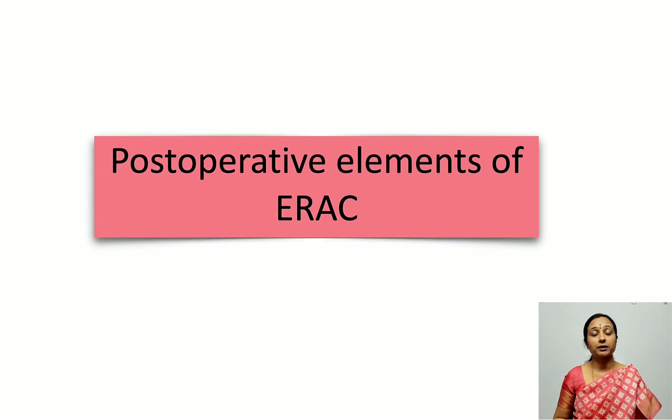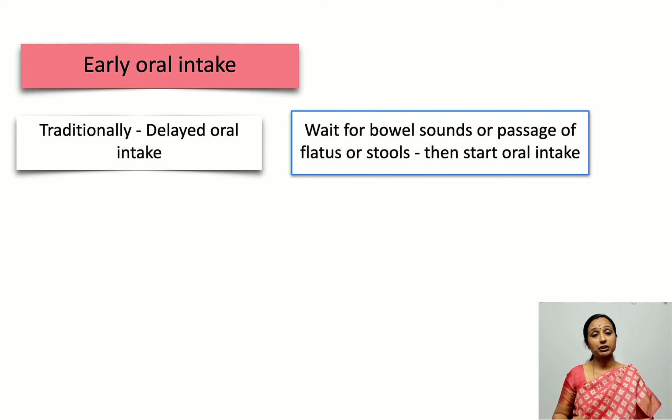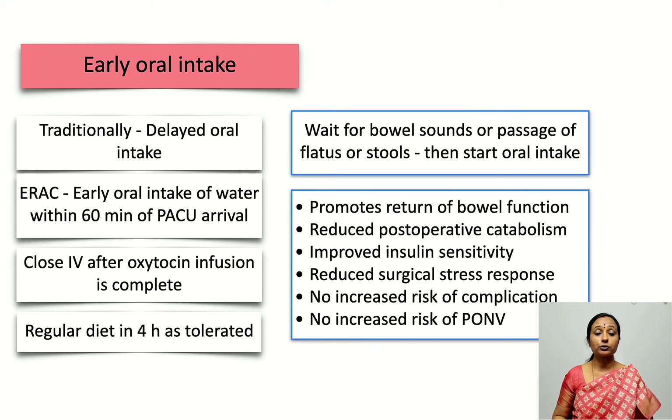Regarding the post-operative elements: the most important is early oral intake. Traditionally, delayed oral intake was recommended, waiting for bowel sounds or passage of flatus and stools. According to ERAS, early oral intake within 60 minutes of admission to the PACU — starting with water — is very important as it helps with bowel function. The IV must be stopped once the oxytocin infusion is complete.